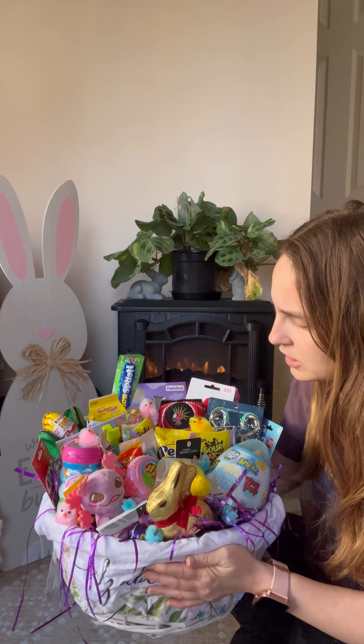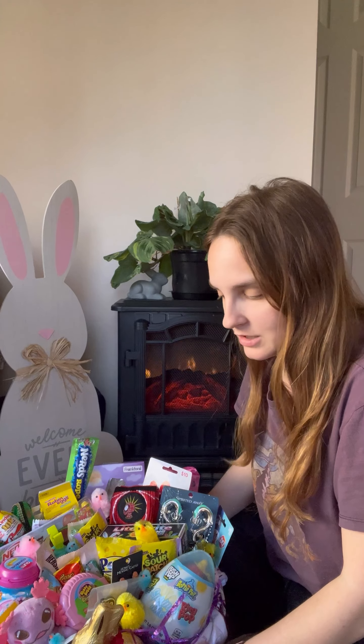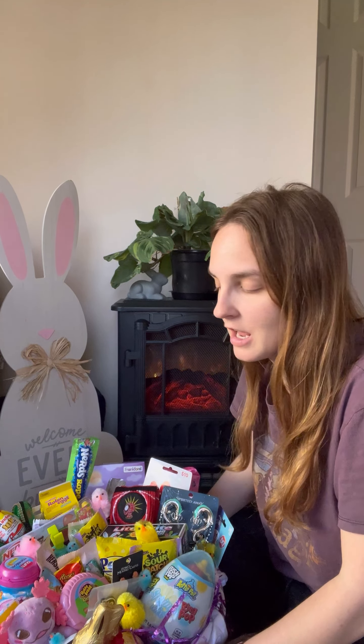That is it, guys — that is what I picked up for my daughter for Easter this year. It is way more than what's needed, I'm fully aware, but I know she will love it and appreciate it. I'm going to go hide this until Easter because there's no way I'm taking it apart and doing it again. I hope you guys have a good morning, afternoon, or evening — I'll see you later, bye guys!